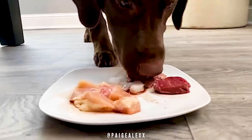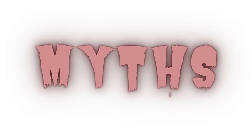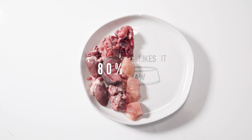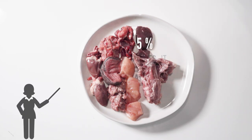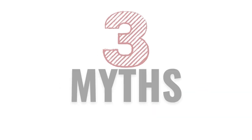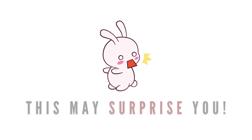As raw feeding starts to become more accepted by regular pet owners, many myths are starting to emerge around how you should and shouldn't feed it. New raw feeders are often pushed towards strict ratio guidelines and feeding rules nowadays, but are they correct? In this video, I'm going to go over three myths about the raw diet that may actually surprise you.